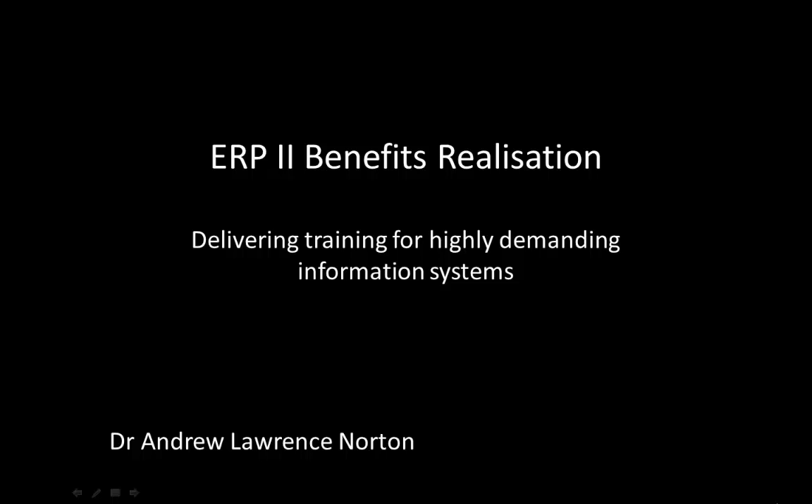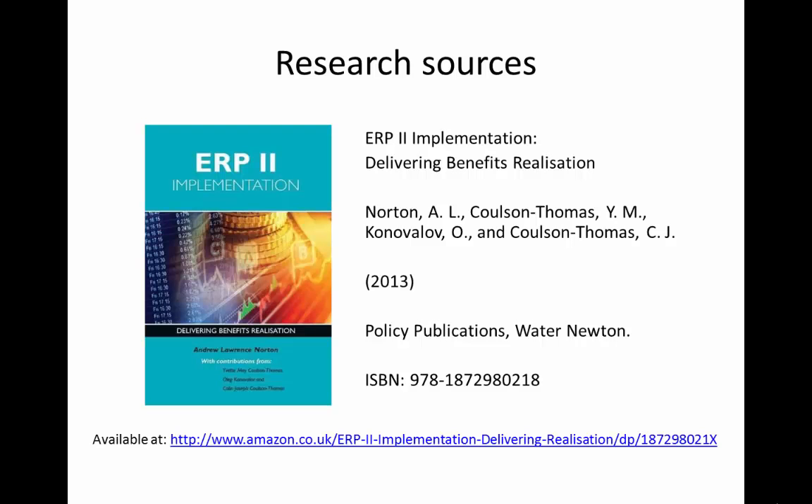Welcome to this series of videos called ERP2 Benefits Realization. My name is Andrew Norton and I'll be exploring some of the key issues facing organizations looking to implement an ERP2 system. The insights revealed in this series of videos draws upon the findings of a number of published sources.